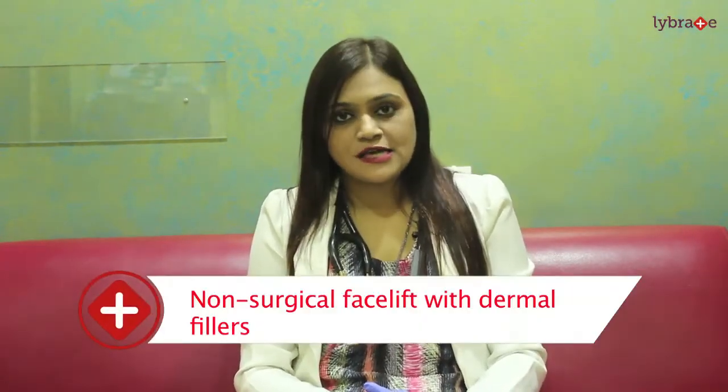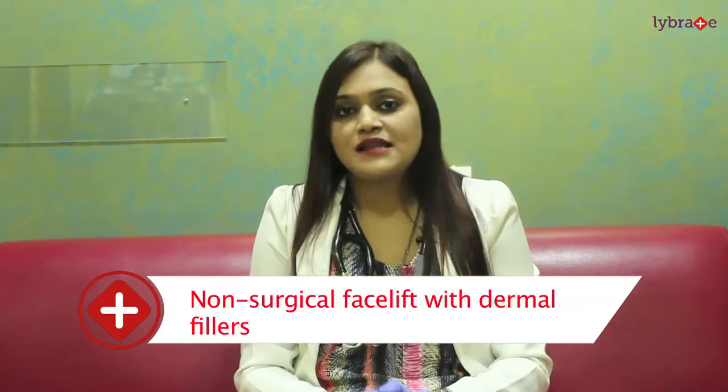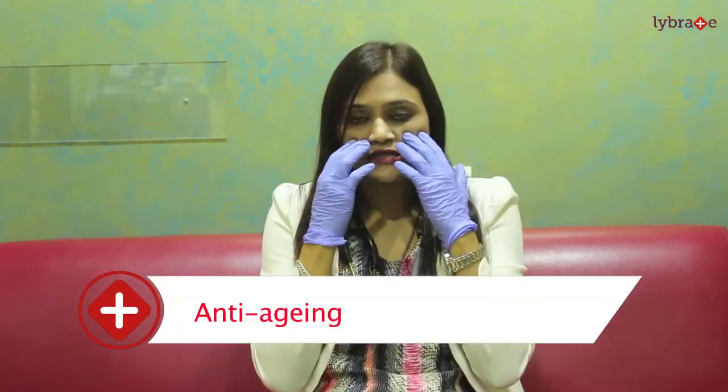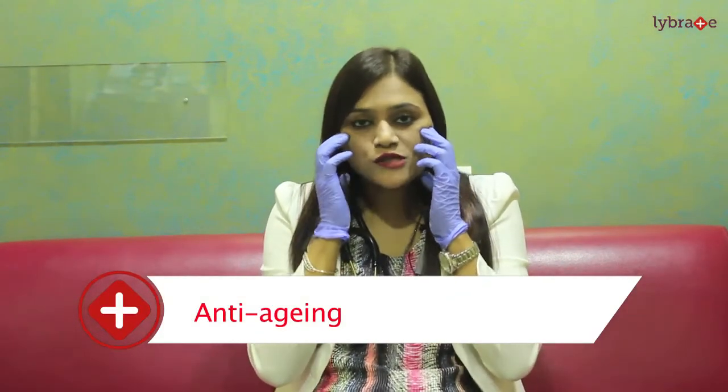Today my topic is on non-surgical facelift with dermal fillers. This is a 20-minute procedure and it is also called a lunchtime procedure. With facial aging there is a volume loss — on the middle part of the cheek and the lateral part of the cheek. With aging, your triangle of beauty, which is broader when you're young and narrow at the jawline, reverses — you become broader at the jawline and narrow at the upper part of the face. To maintain facial contouring, you have to start an anti-aging program from the age of 35.